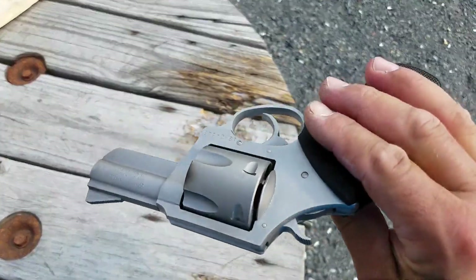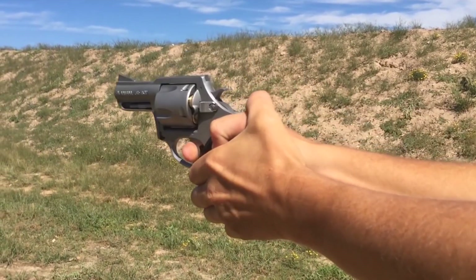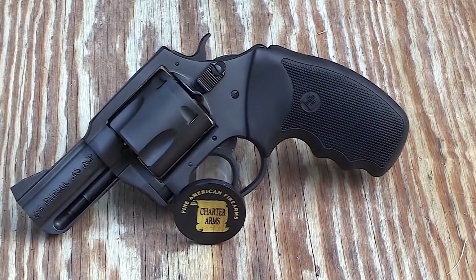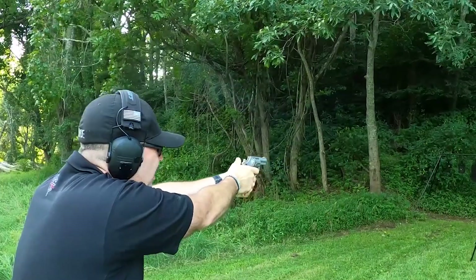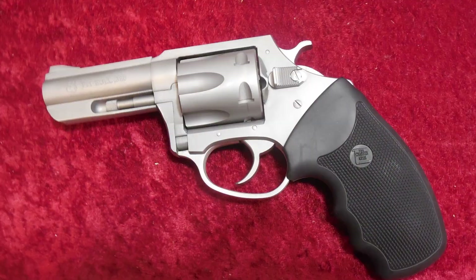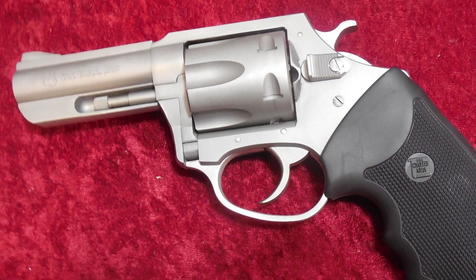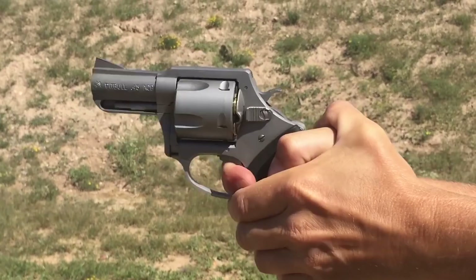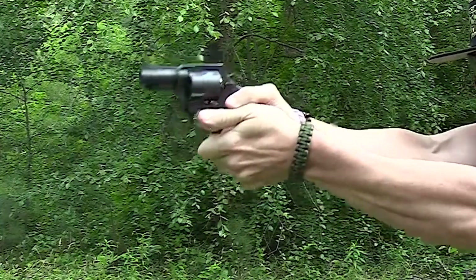The Pit Bull is a whole new breed of snub-nosed revolver due to the fact that it chambers semi-automatic pistol cartridges. The 9mm rimless Pit Bull revolver features the same extractor assembly as the Charter .40 caliber rimless revolver. The unique coil assembly ejects the spent cartridge allowing the shooter to reload immediately. The Pit Bull comes in a stainless and black nitride finish, which gives it a striking look and considerable hardness, also reducing friction.